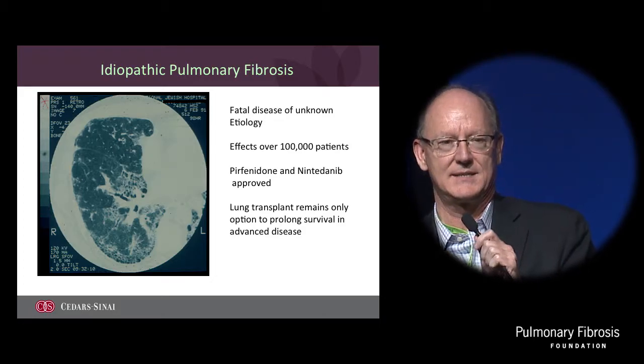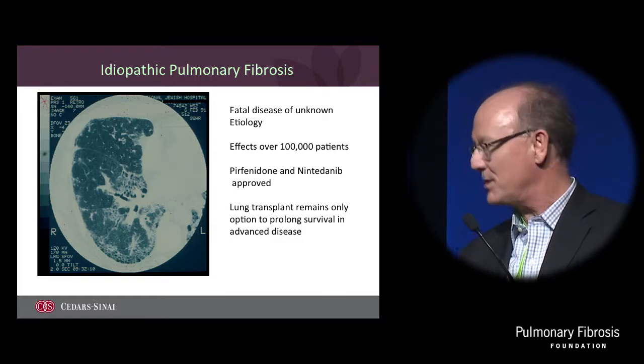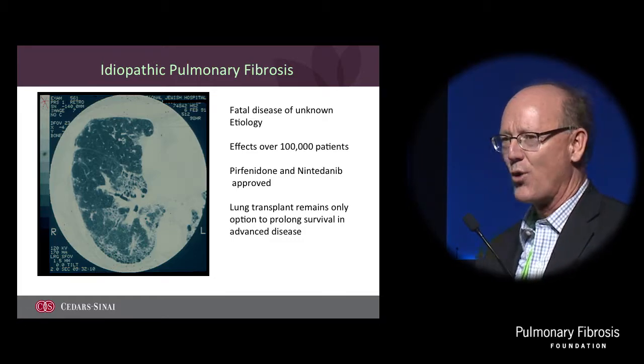I'm going to be very quick, but what I want to leave you with is the idea: can we harness the type 2 cell to help us treat patients with IPF? So we know about this disease. This is a terrible disease.